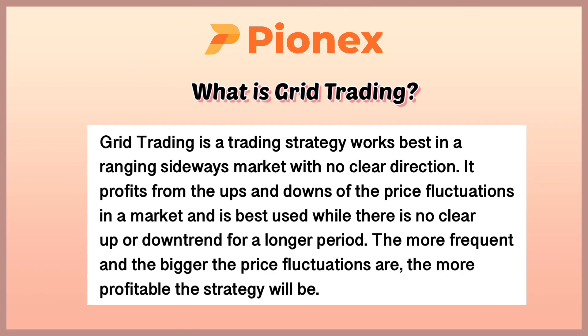And what is Grid Trading? Grid Trading is a trading strategy that works best in a ranging sideways market with no clear direction. It profits from the ups and downs of price fluctuation in a market and is best used while there's no clear up or down trend for a longer period. The more frequent and the bigger the price fluctuations are, the more profitable the strategy will be.